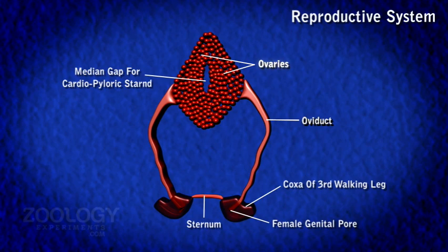Immature ova lie towards the central region while mature ova lie towards the surface of the ovaries. Mature ova are large nucleated cells and are known as centrolecithal. The oviduct originates from the outer middle border of each ovary. It runs vertically downwards to open through a female genital aperture on the inner side of the coxa of the third walking leg of its side.